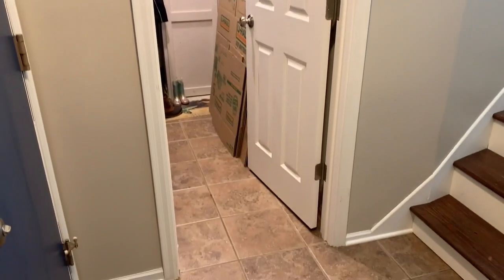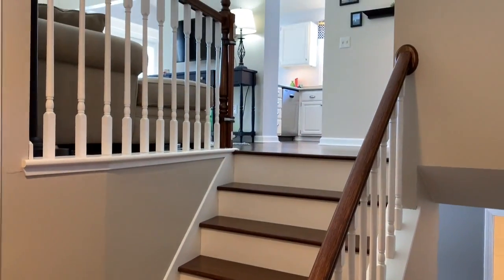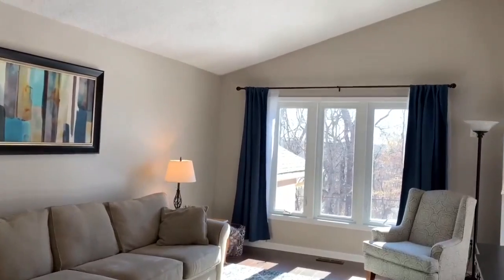The 15 by 4 foot main entry includes a big walk-in mudroom and closet, with updated handrails.